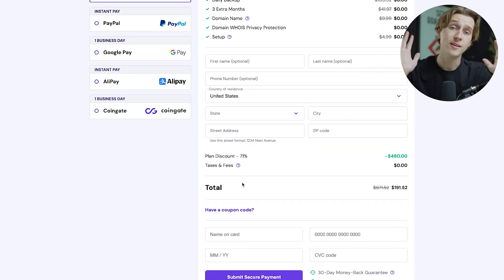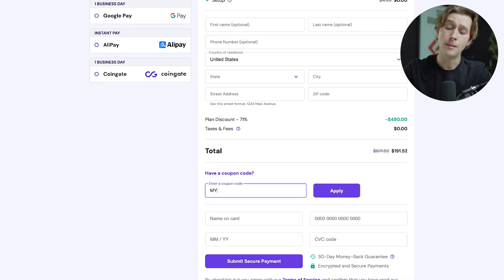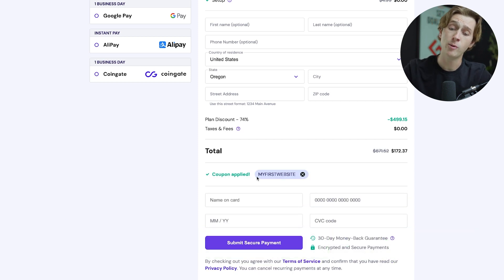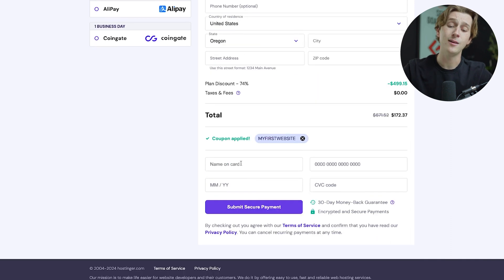After we've done all of that, to get access to the best possible deal, click where it says 'have a coupon code?' Once you've clicked that, simply enter the code MYFIRSTWEBSITE — all capitals with no spaces — and hit the apply button. The coupon will be applied and you'll be saving even more money on the original plan. Then simply enter your card details, hit the submit secure payment option, and you'll be ready to go with Hostinger.